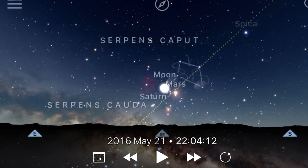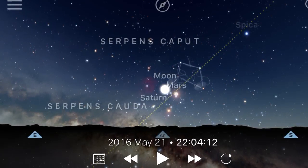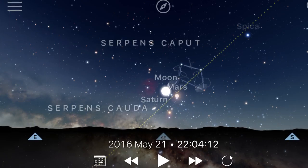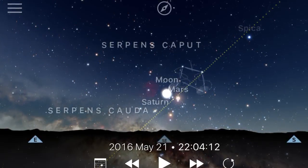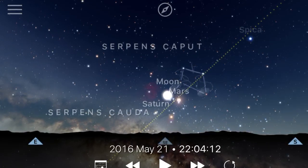The moon, earth, and sun form a line. The same thing is happening with Mars, earth, and the sun, because Mars is at opposition that night. It's actually at opposition past midnight, so it's at opposition on May 22nd, but the night of the 21st to the 22nd — Saturday night — is the night it's at opposition. That means those two will be pretty close in the sky, as shown in this screenshot from the app Sky Guide, which is really good for finding your way around the night sky. Saturn is also nearby, so the moon is a very good thing to use to find Mars and Saturn.